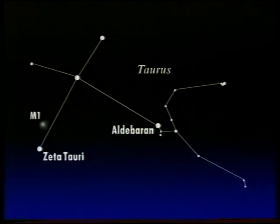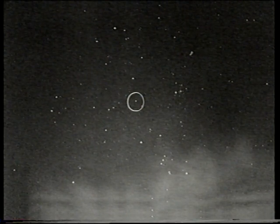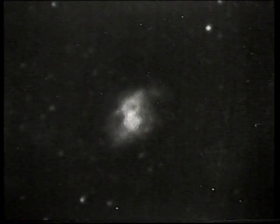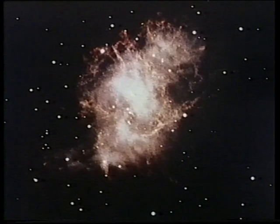M1 — we call it the Crab Nebula. Here in fact is a photograph of the area: the lovely star cluster of the Pleiades, or Seven Sisters, visible in the eastern sky after dark; the red Aldebaran with the V-shaped cluster of the Hyades; and there is Zeta Tauri. Very close to Zeta is the Crab Nebula, which you can just see with good binoculars and is very easy in a small telescope. It is a patch of expanding gas, 6,000 light-years away.